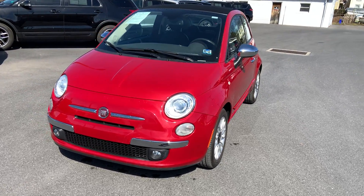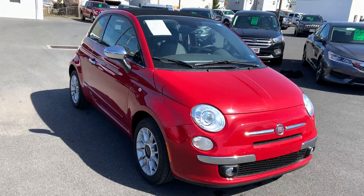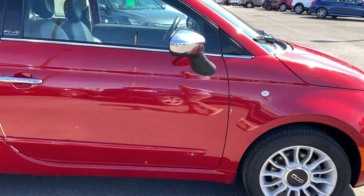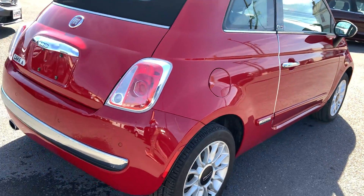Hi, this is Chris from Lake Ford in Lewistown, Pennsylvania, bringing you a closer look at the Fiat. Glad to get you a little closer look at it. I just rinsed it off, so you might notice some water beading there, but I wanted to get it looking good and clean for you.